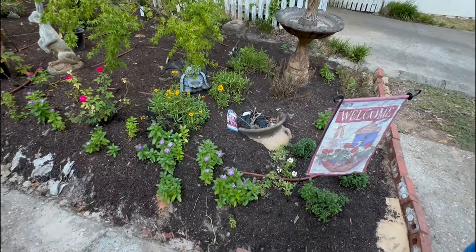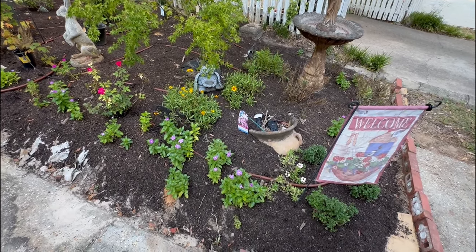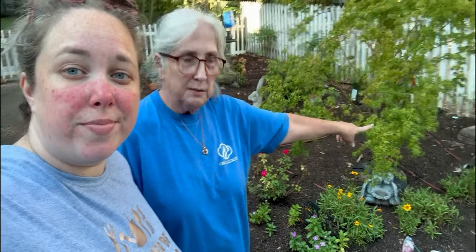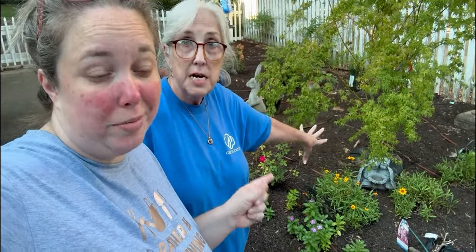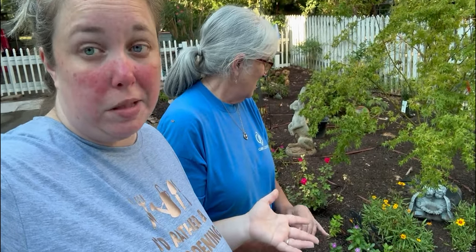Her Twist and Shout hydrangea doesn't look alive anymore, so something needs to replace it. In front of the Japanese maple there are three Coreopsis — unlike the hydrangea, they came back from last year and are blooming again after being cut back. They started out small and have gotten quite big. This spot gets a lot of full sun during the day, which may explain why the hydrangea didn't love it here.